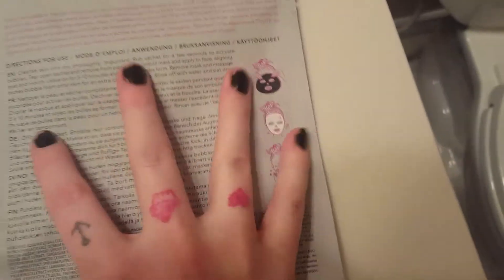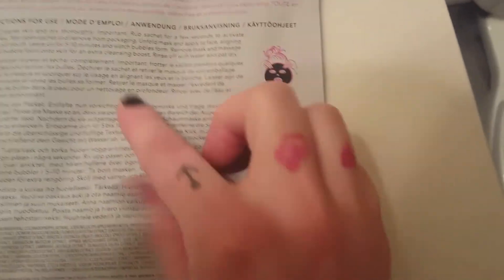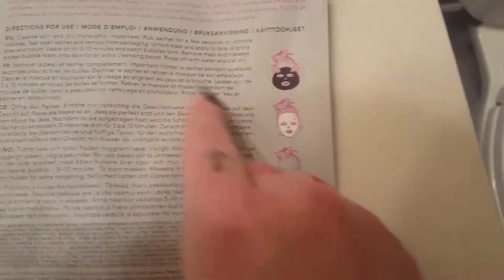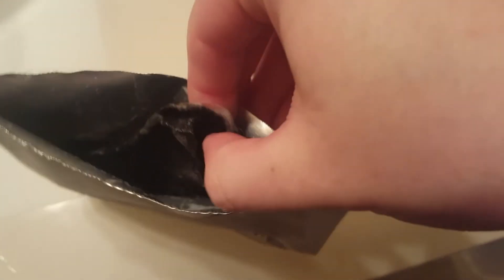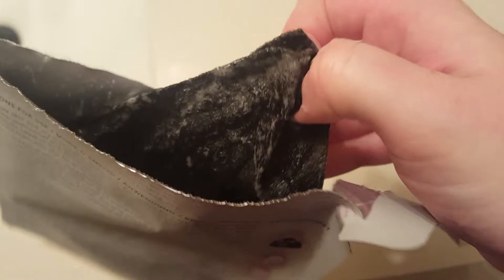So I'm just trying to rub it. It's saying to tear open, remove packaging, unfold mask, apply to face, align with eyes and mouth, leave on for five to ten minutes, and watch bubbles form. So already, this is what the inside looks like, and it actually smells really freaking good.